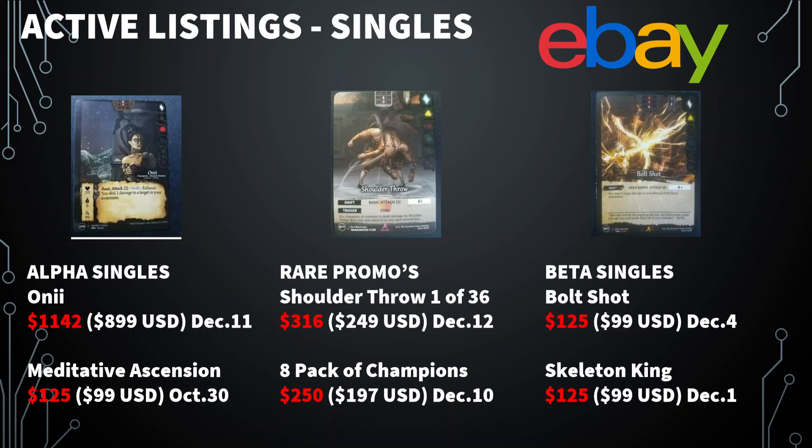Some other alpha stuff — there's the Meditative Ascension, that's been up since October 30th so it hasn't sold. Some other new ones: we've got this Shoulder Throw, which was the Rochester TCG promo. There's only about 36 of those in existence, and that is $249 US. And then there's an eight-pack of the champions. We've got some beta singles — the gold shots and Skeleton King. Those are fairly new listings at $100 a pop, so we'll see what happens.